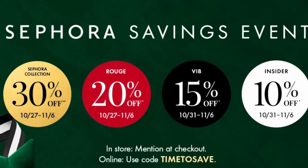If you're a Rouge member, you can save 20%. If you're a VIB, you can save 15%. If you're a beauty insider, you can save 10%. And everybody can get 30% off of the Sephora collection — they're already affordable, plus you can get 30% off. I have a huge haul and we're going to just get right into it.